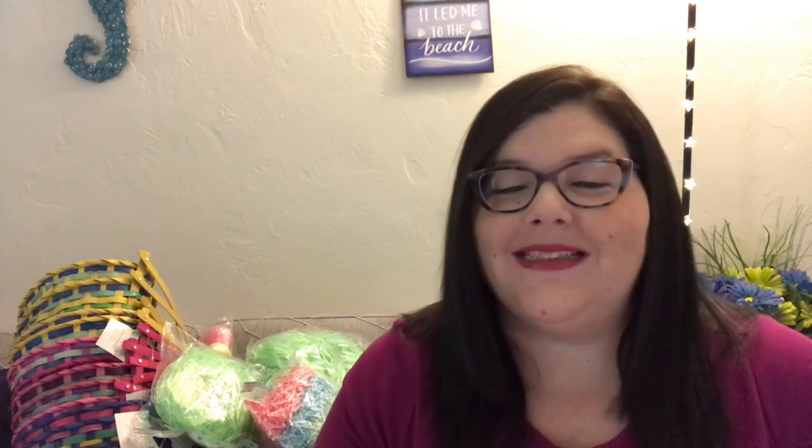All right you guys, make sure to subscribe and like, and I will talk to you guys later — bye!